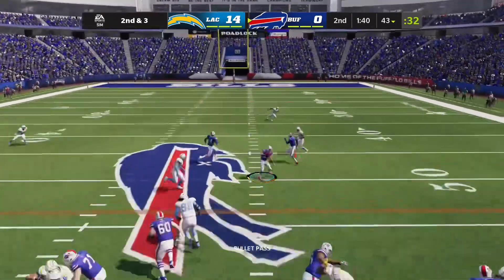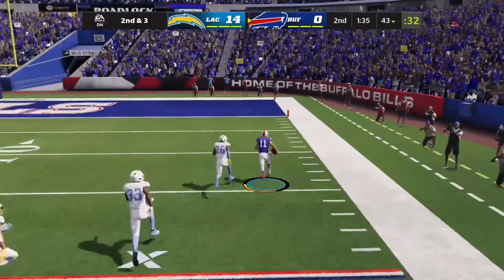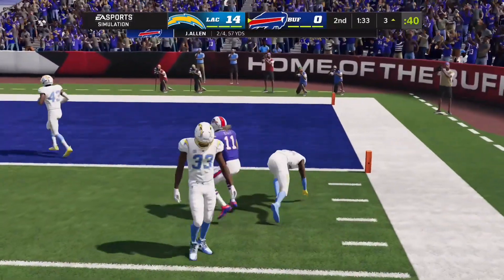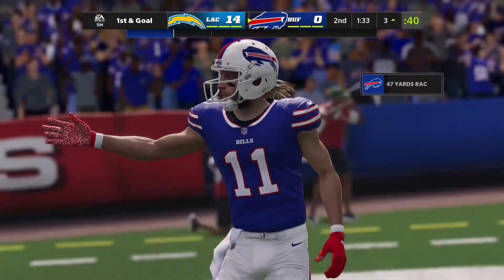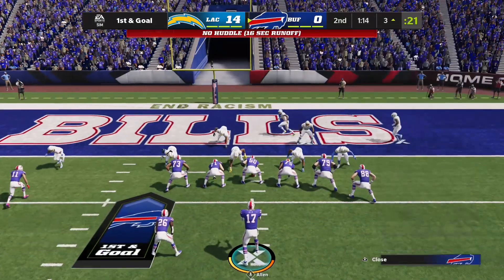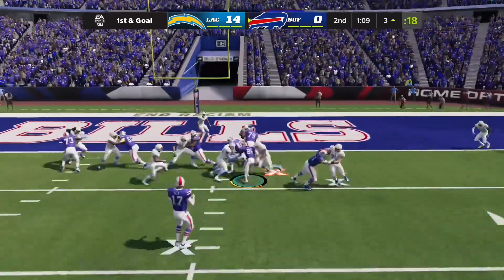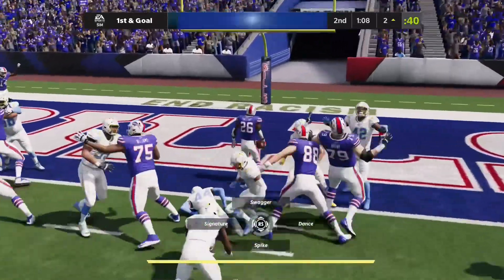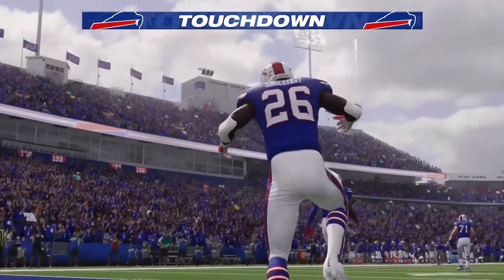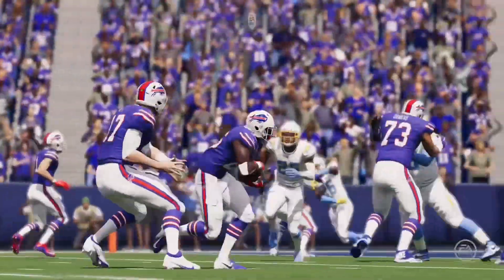Throwing on second and three, Allen — he's got the connection to Cole Beasley. And he takes it all the way down to the three. A big play there on the catch and run. This is first and goal and a golden chance to get a score back here before halftime. They'll look to run with Singletary, and he is into the end zone for a Buffalo touchdown. Devin Singletary, a three-yard touchdown run, and the Bills draw a bit closer.